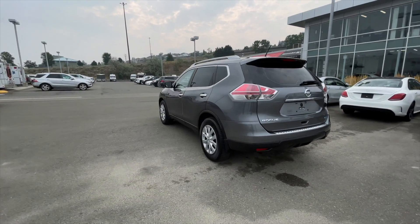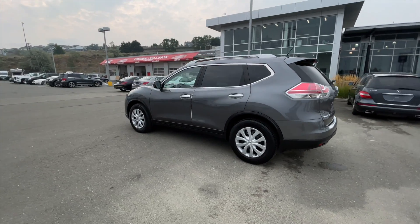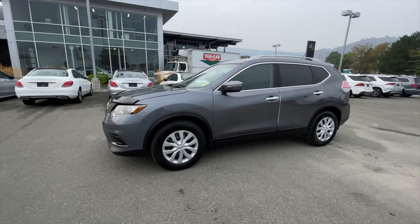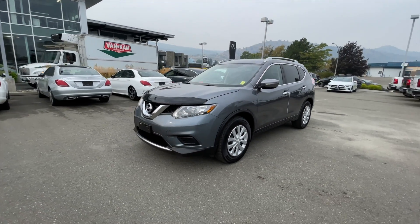This Rogue has only ever been registered here in BC, and it's also equipped with 17-inch wheels along with keyless entry. This Rogue has passed our strict 150-point inspection, which now makes this Nissan a certified pre-owned vehicle.